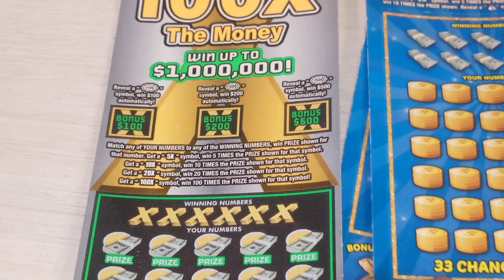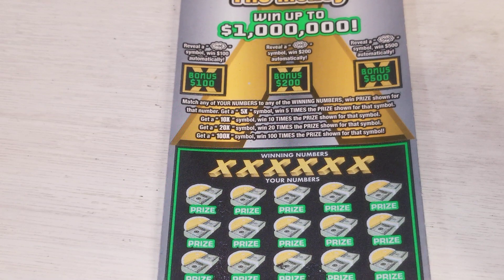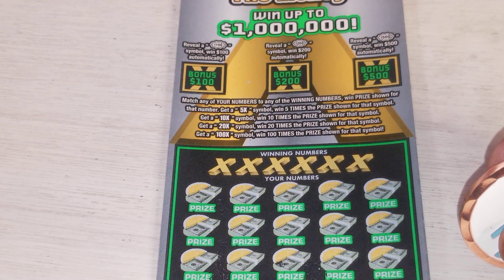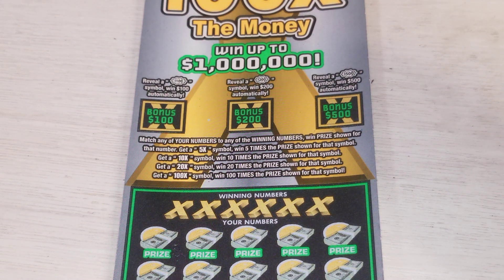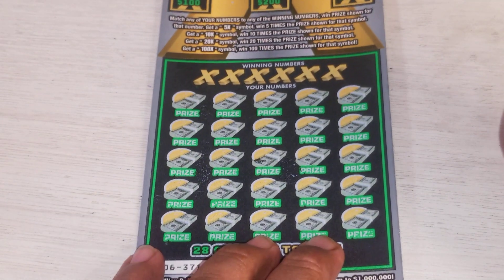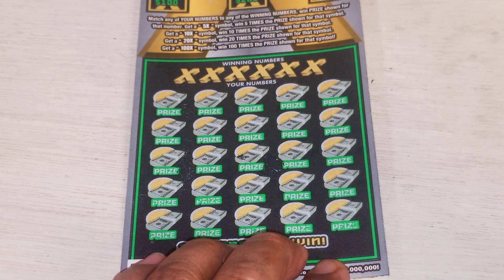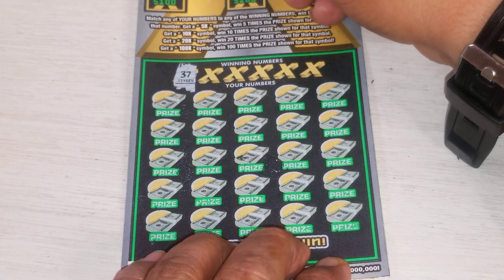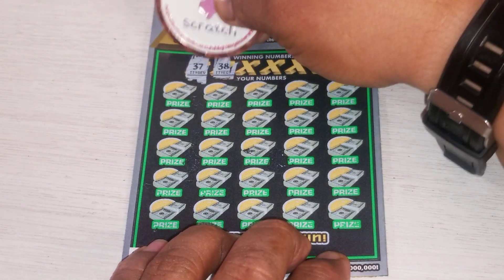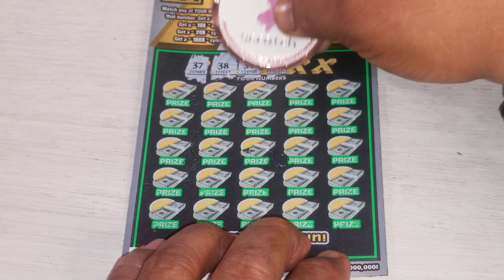I'm gonna start with this one. We're looking for any matching number, or the symbols 5x, 10x, 20x, up to 100x the money, and of course three bonus symbols: $400, $200, and $500. Diversity ticket number 19, black back — special. Let's see what happens. Looking for 37, 38, 34, 58.